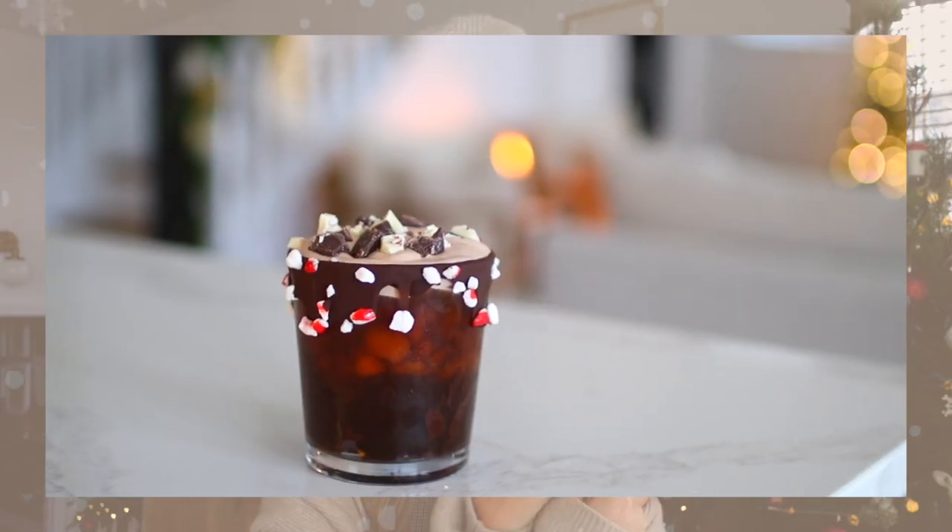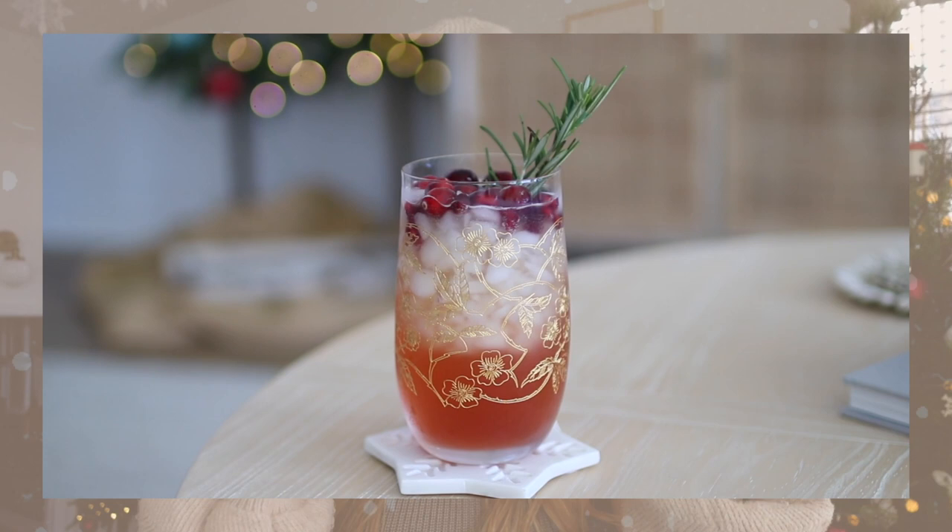Hello friends, I hope you are well and having a beautiful Christmas season so far! Today I'm super excited to be sharing my annual festive holiday drink ideas video. We have so many good ones: a peppermint bark cold brew, a gingerbread hot cocoa, a mint matcha, a sugar cookie cappuccino, and a sparkling cranberry apple cider. They are all so delicious, so fun, and of course super festive!